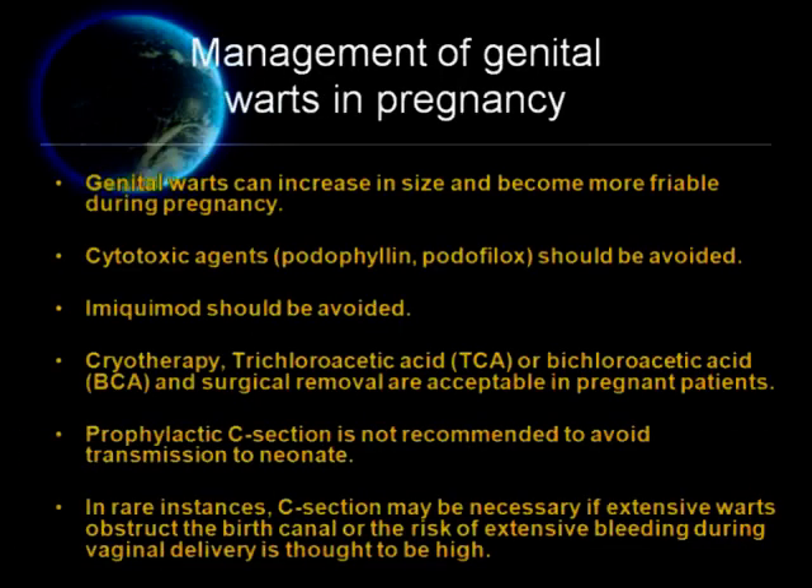Regarding management of genital warts in pregnancy, there are six important points. Number one, genital warts can increase in size and become more variable during pregnancy. Number two, cytotoxic agents such as podophylline and podophyllox should not be given in pregnancy. Imiquimod should be avoided. Cryotherapy, trichloroacetic acid or bichloroacetic acid, and surgical removal are acceptable in pregnant patients. Prophylactic acid is not recommended to avoid transmission to the neonate. In rare instances, cesarean section may be necessary if extensive warts are obstructing the birth canal or the risk of extensive bleeding during vaginal delivery is thought to be high.